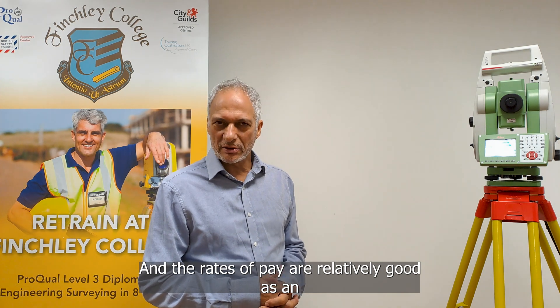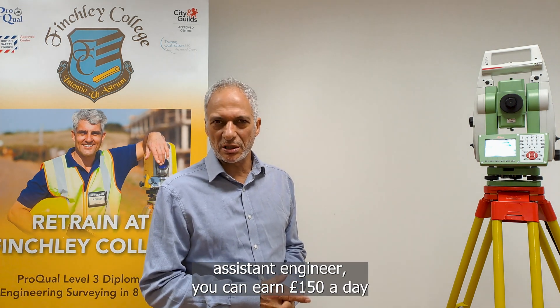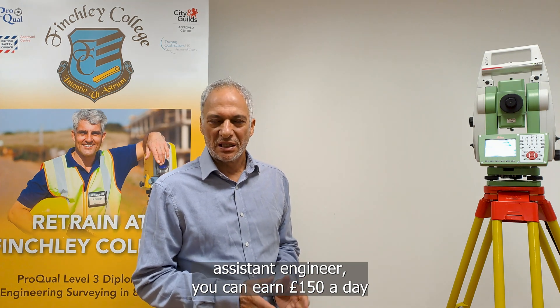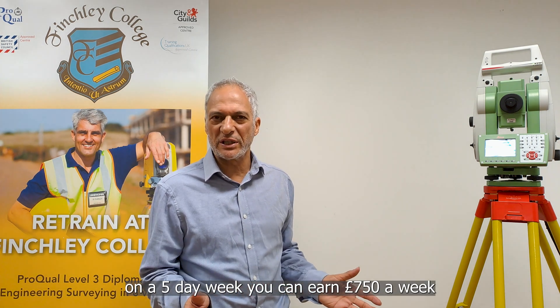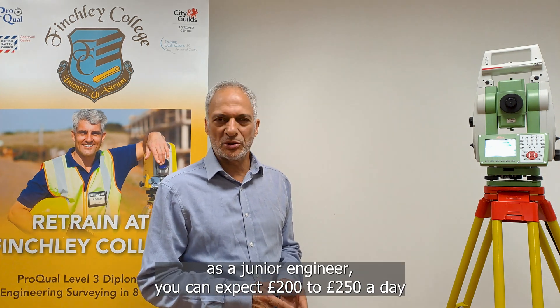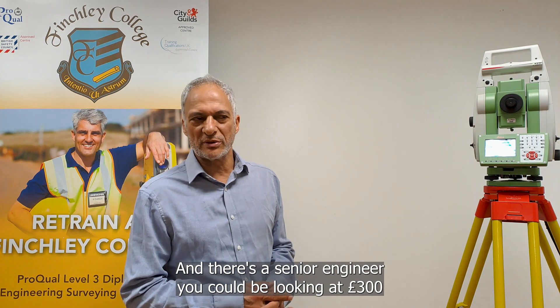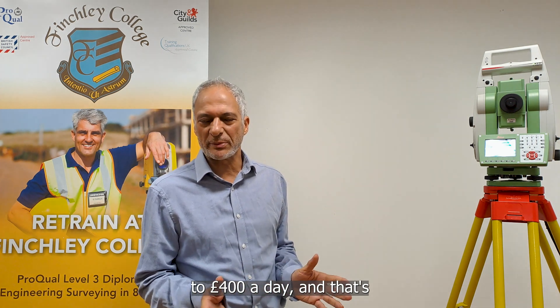The rates of pay are relatively good. As an assistant engineer you can earn £150 a day, so on a five-day week that's £750 a week. As a junior engineer you can expect £200 to £250 a day, which would be between £1,000 to £1,500 a week. As a senior engineer you could be working up to £350 to £400 a day, and that's perhaps within one year of completing your course.